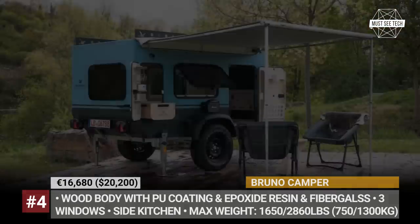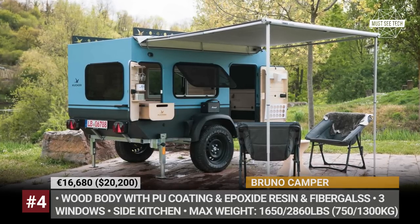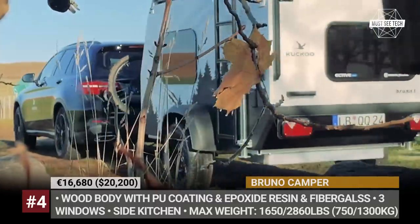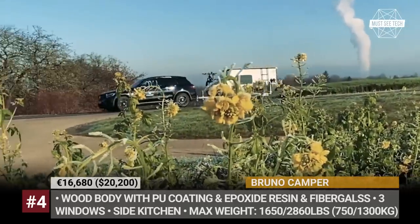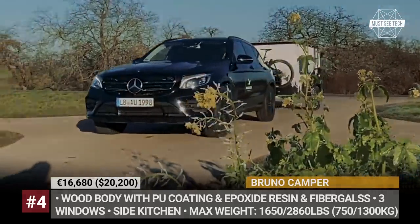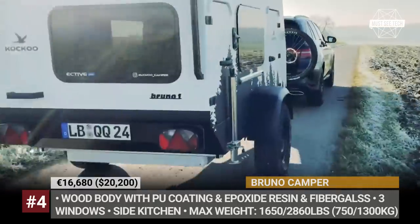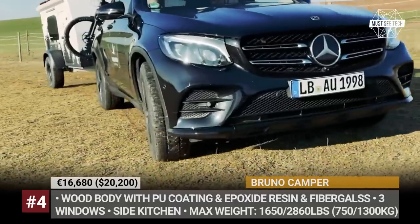Bruno Kemper: The German Kaku Kemper calls their creation a square drop — basically a hybrid of a traditional teardrop and a regular angular trailer. It can be built on two chassis options rated for 1,650 or 2,860 pounds. Both get electrical brakes, can be tweaked for 62mph speeds, and are fitted with more rugged wheels with BF Goodrich KO2 tires. The body of the model is made of wood reinforced with epoxy resin and fiberglass.